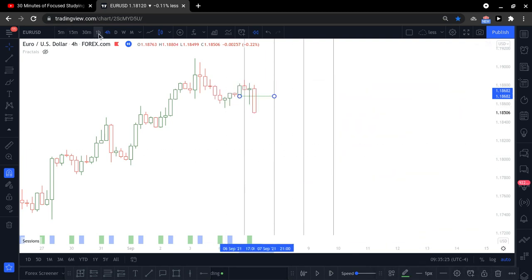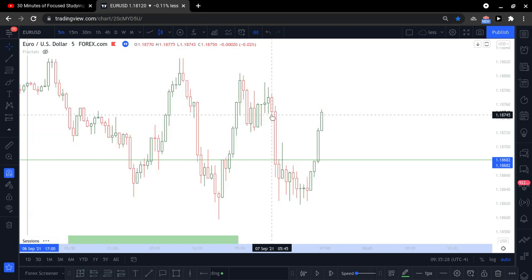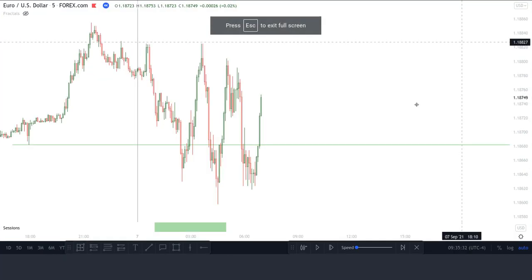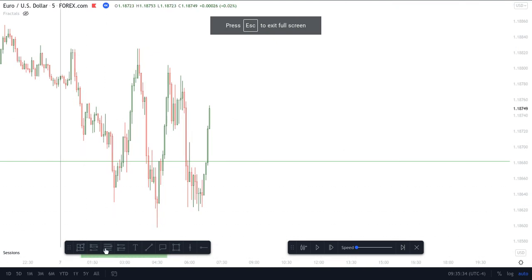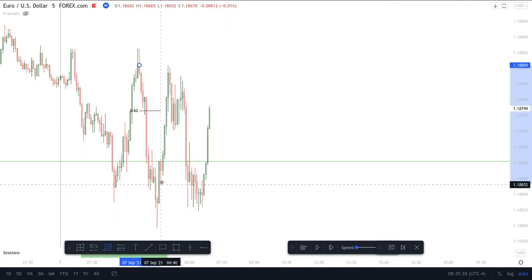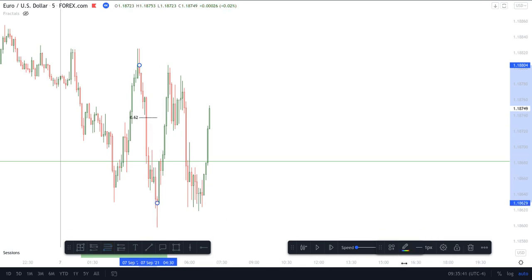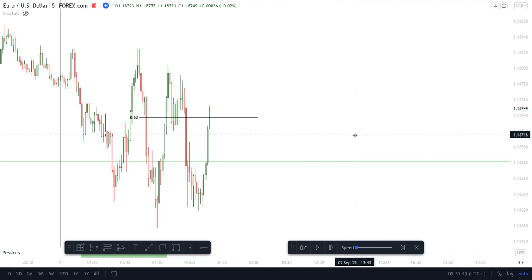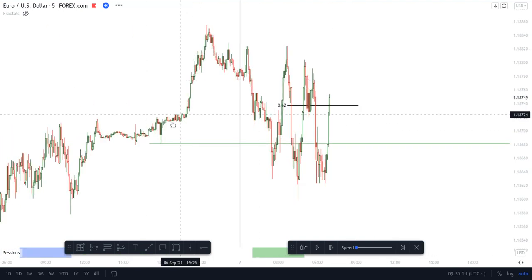I honestly missed this trade because of how quickly and how early in the New York open session it occurred. However, I did do the markup prior to the move. Our setup is purge, revert, five-minute OTE with a fair value gap. As you can see here we have the 62% level, we have this fair value gap here, and we already confirmed the purge of the stops from London.